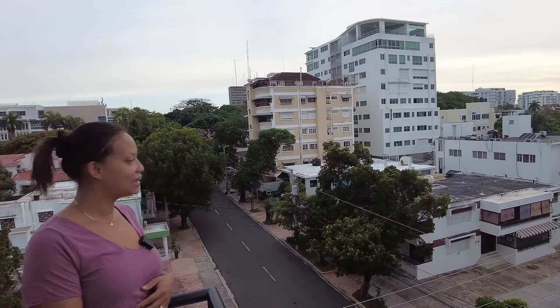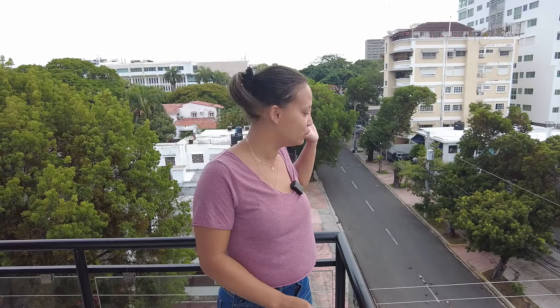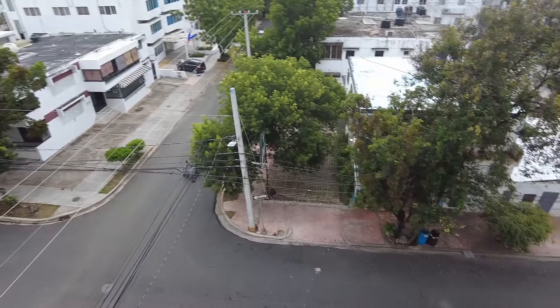I really like this area because you are very close to pretty much everything. If you are trying to go to the city area, you are very close. If you want to go to the Zona Colonial, the Malecón, restaurants — there are a lot of restaurants, bars, and banks everywhere. This is a very well-located apartment.